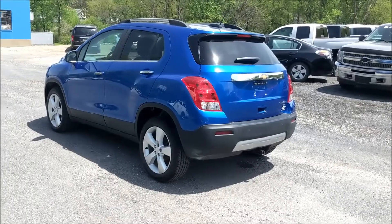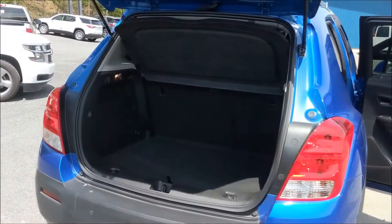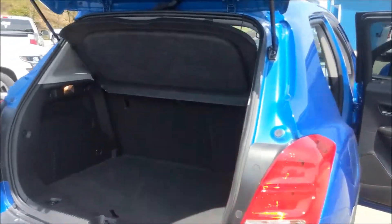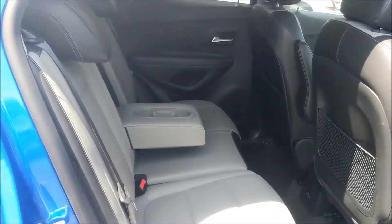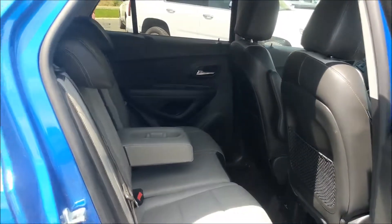Let's take a look at the inside. As you can see, there's plenty of trunk space for whatever you need to haul. The back seats lay down flat for your extra long items. In the back seat, you have a beautiful tan leather interior with a center console with cup holders. You have plenty of leg and headroom for your passengers.